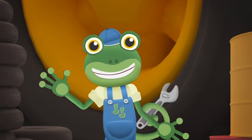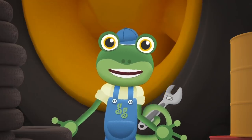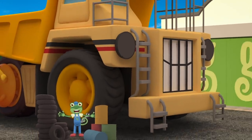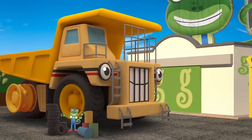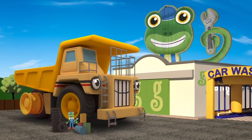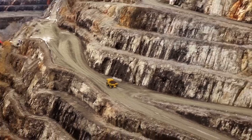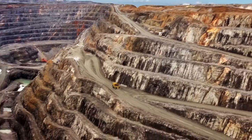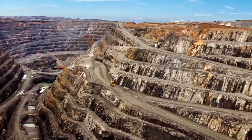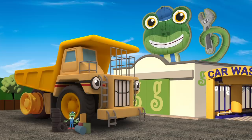Hello everyone! We've got a visitor here today! He's big! He's very big! He's George the Giant Dump Truck! There you are George! George is usually hard at work in the mine, carrying massive amounts of rock! But today he's here at Gecko's Garage getting some new tyres fitted! They are huge!